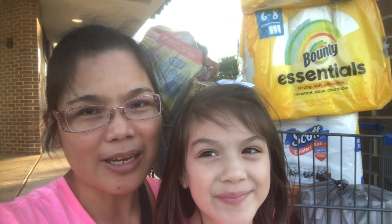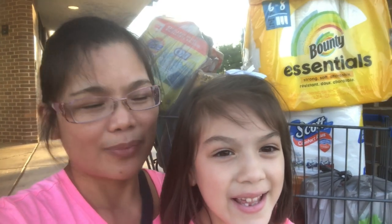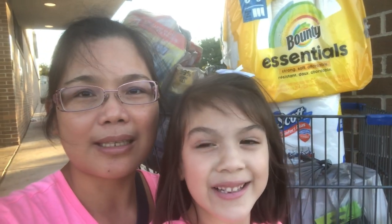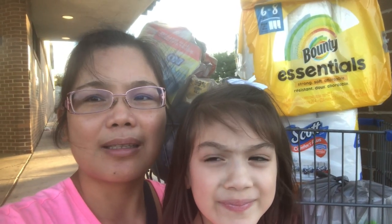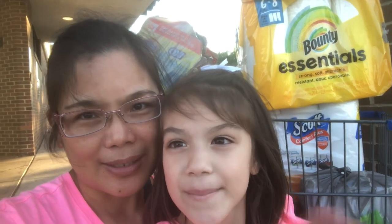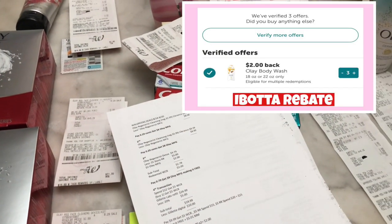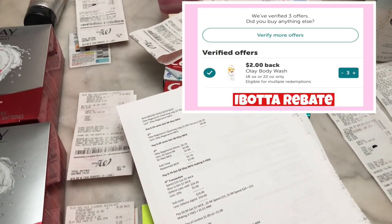Hello everyone, we're here at Walgreens. We just finished our couponing and we're waiting for daddy so we can go home. I'm so excited to share with you guys some of the deals I made. Hello everyone, this is my Walgreens haul for this week, August 14 to August 20, 2022.